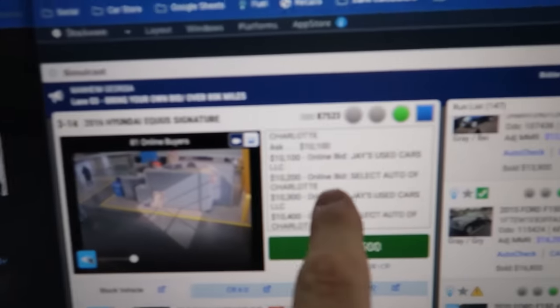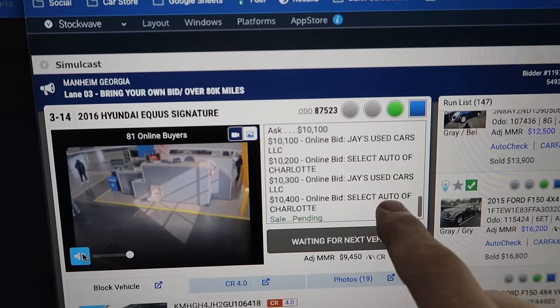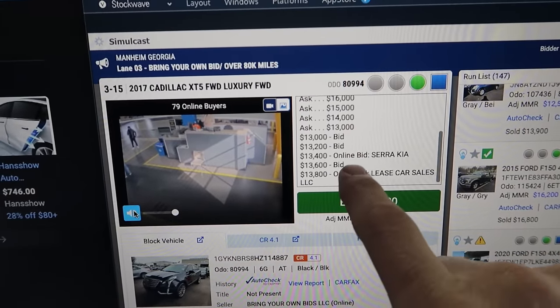Sadly, scams are everywhere in every industry. One scam I've realized over the last couple of years is what actually happens at auctions. Today I'm watching an Atlanta, Georgia auction, and since COVID this auction really doesn't have anyone physically attending — they're all bidding online. When someone bids online you can see it says 'online bid' and it shows the dealer's name. But you can also see bids with no dealership name attached to them at all.